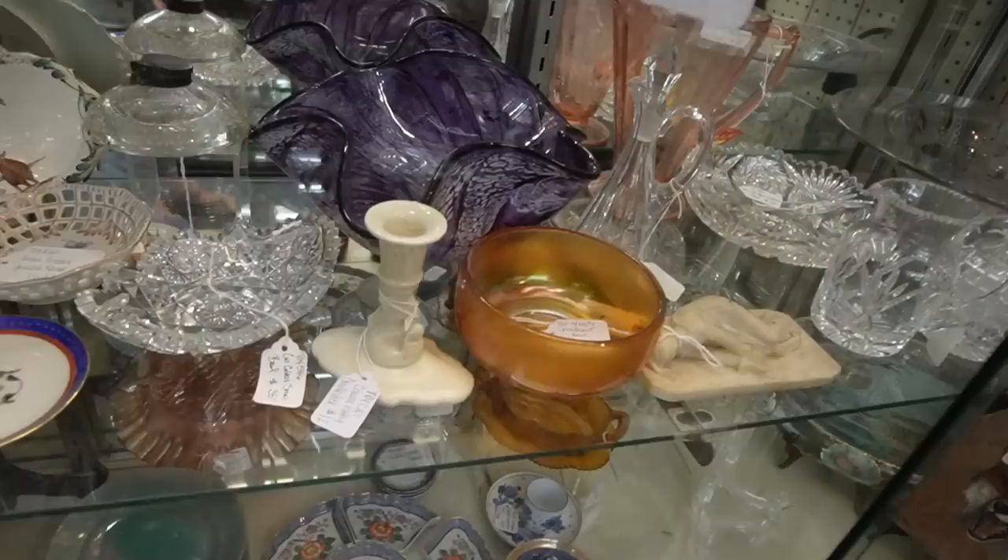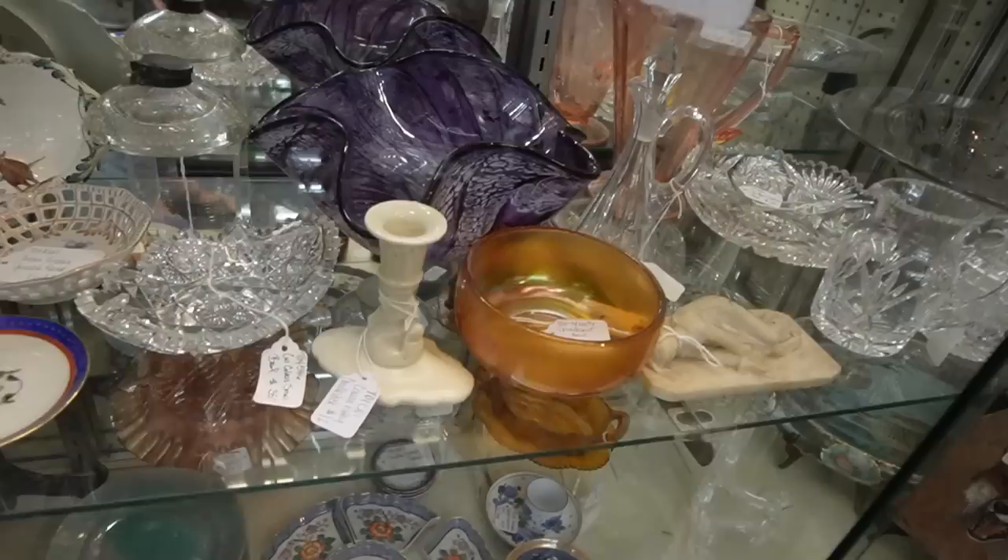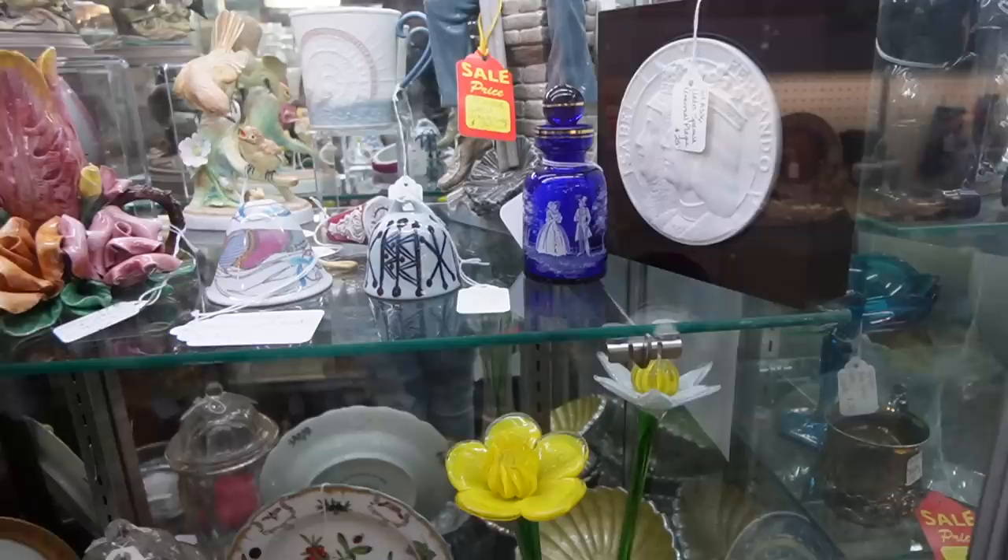That is a stunning swirl bowl. Okay, are we ready for a key yet? Because I'm gonna go crazy.